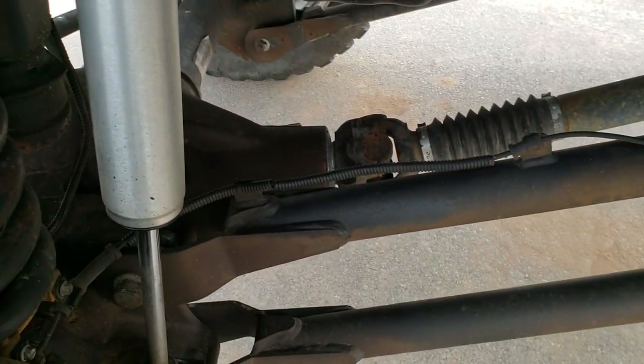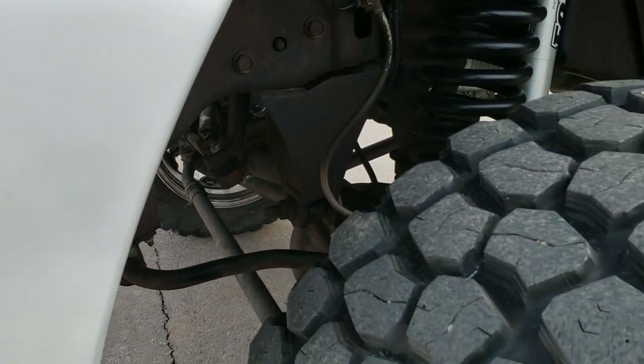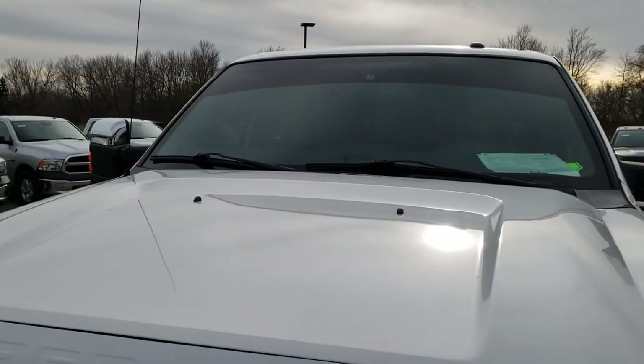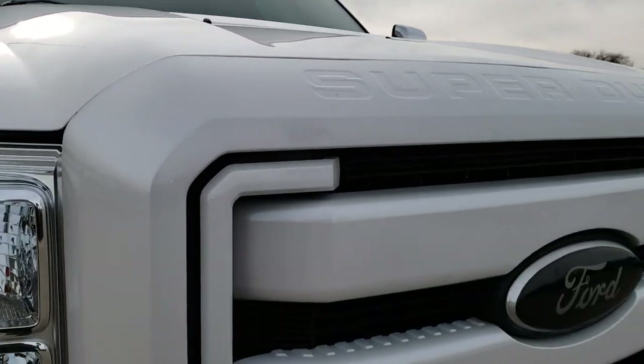Very clean on the underbody. Didn't see any dents or dings on that front fender, and the hood is in really nice condition. The grille is in pretty nice shape as well.